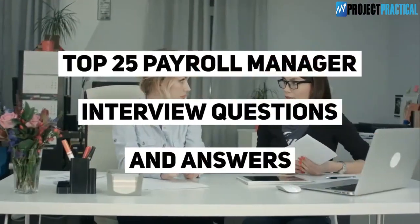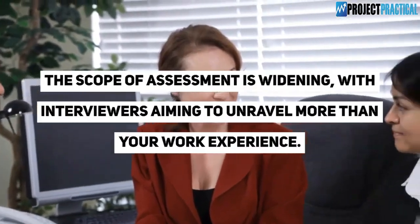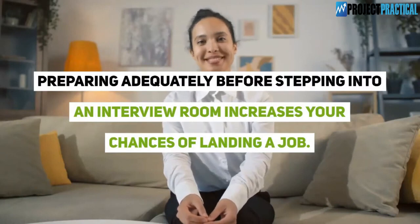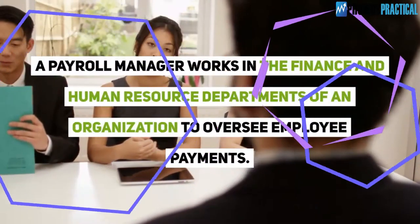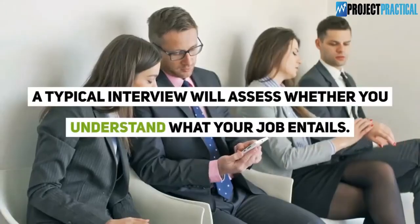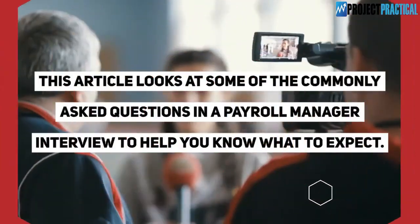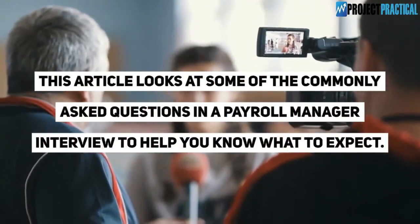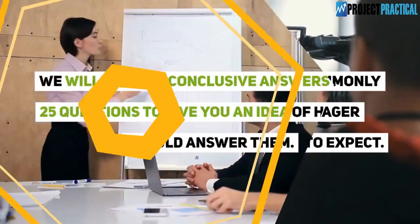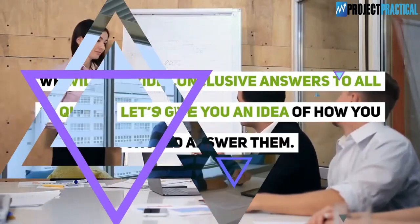Top 25 payroll manager interview questions and answers. Job interviews are becoming more complex — the scope of assessment is widening, with interviewers aiming to unravel more than your work experience. Preparing adequately before stepping into an interview room increases your chances of landing a job. A payroll manager works in the finance and human resource departments of an organization to oversee employee payments.